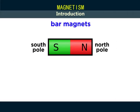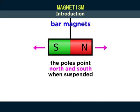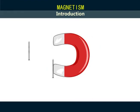Magnets, when suspended freely, settle facing the north-south direction. In this chapter, we want to understand more about magnets and magnetism.